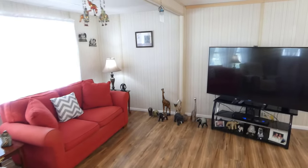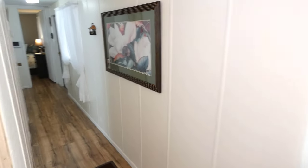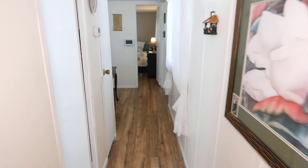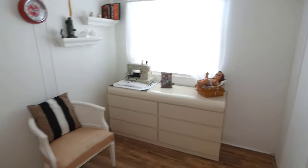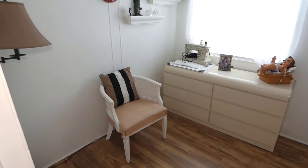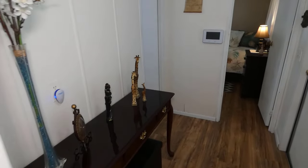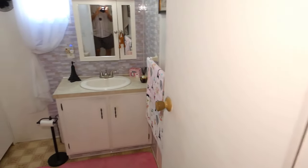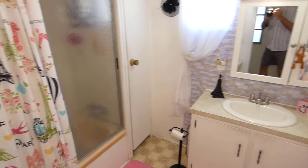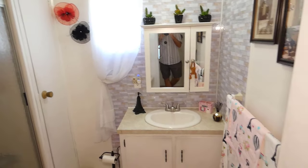We walk through the living room and back down the hallway. The second bedroom is off the hallway — bedroom and closet. There is a full tub and shower bath with linen storage, as well as a vanity and vanity storage.